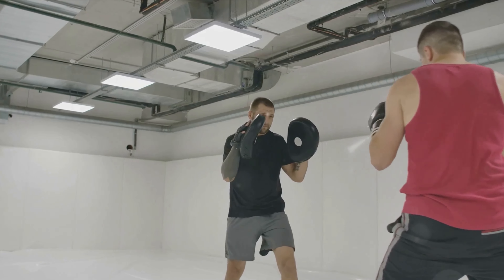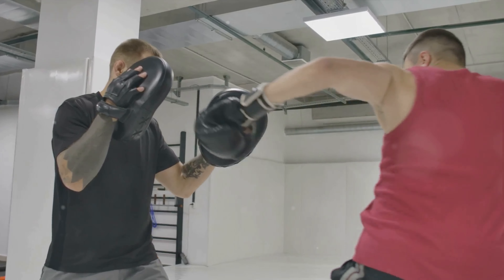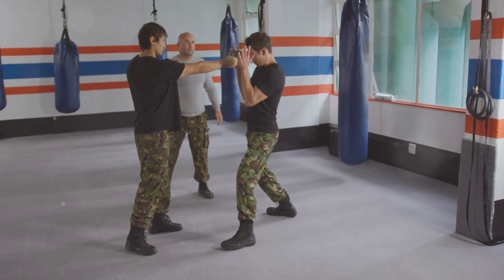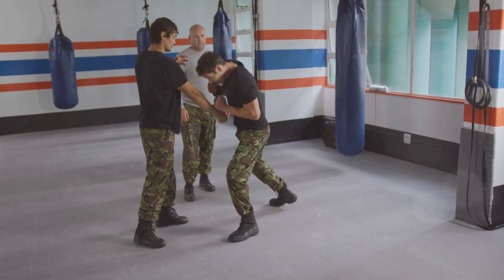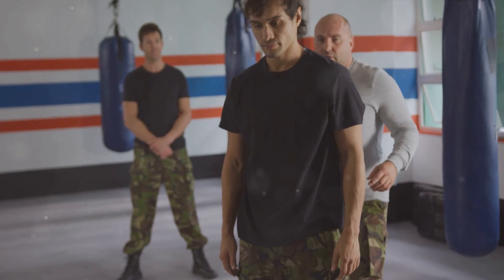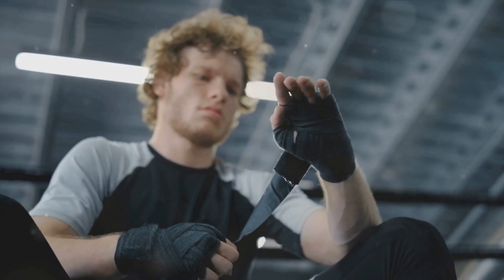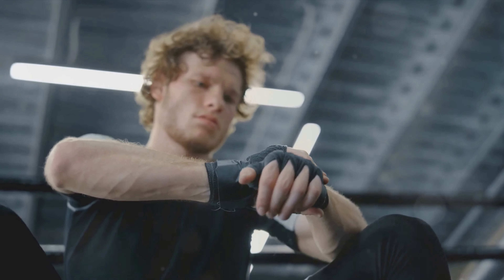Next, physics. Understanding principles like inertia and momentum is crucial for Krav Maga practitioners. Techniques like palm strikes and knee strikes redirect an attacker's force, while footwork maneuvers like shuffles and pivots help maintain balance and evade attacks. Finally, psychology. Krav Maga emphasizes situational awareness, recognizing potential threats, and taking decisive action under pressure. It prepares practitioners for the adrenaline rush and the fight-or-flight response during real-life confrontations. These three pillars — biomechanics, physics, and psychology — interweave to form the foundation of Krav Maga, turning the human body into a finely-tuned, highly effective self-defense machine.